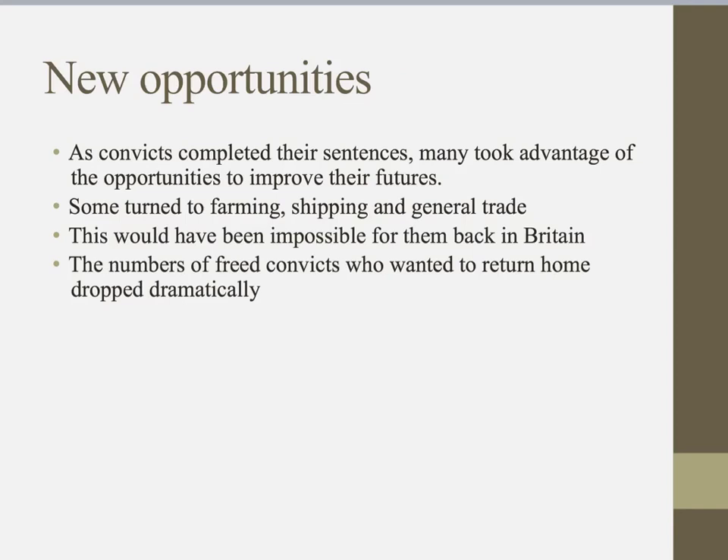Most people transported to Australia had a tough life back home — probably unemployed or quite poor, without many skills. Once they finished their sentence in Australia, they had many new opportunities open to them, and a lot took advantage of that. Some turned to farming, shipping and general trade — skills they had learned as convicts — which would have been impossible to acquire back in Britain. Because people could create a better life for themselves, the number of freed convicts wanting to return home dropped dramatically.